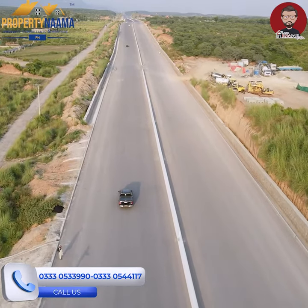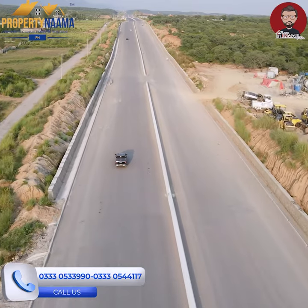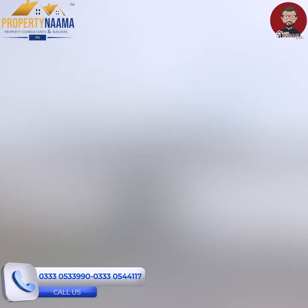You can see that in D-12, a one-kanal plot is 12 to 13 crores. Here, it is 2 to 7.2 crores. So this price is not going up further because one side is B-17 and the other side is Taxila Road.